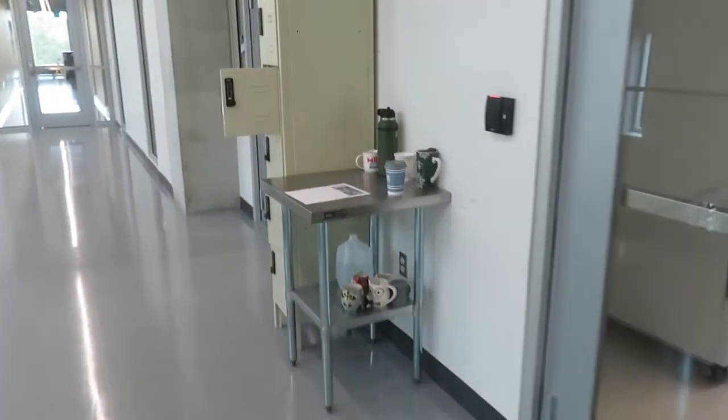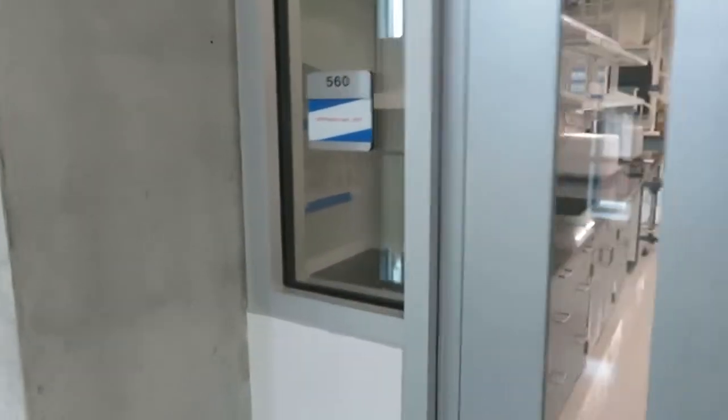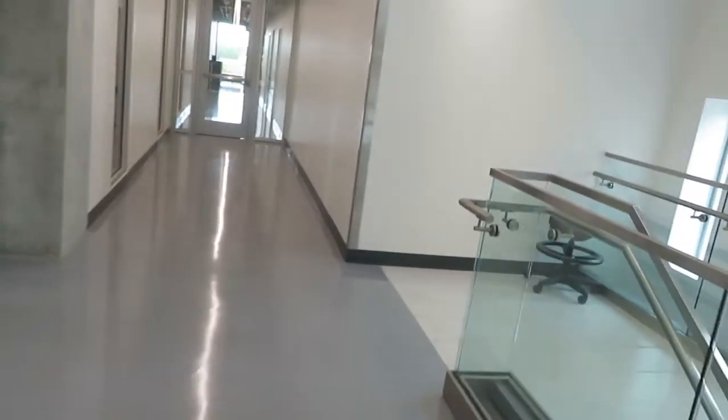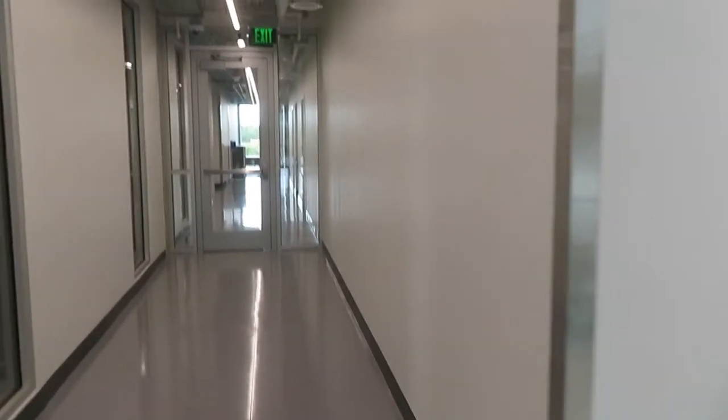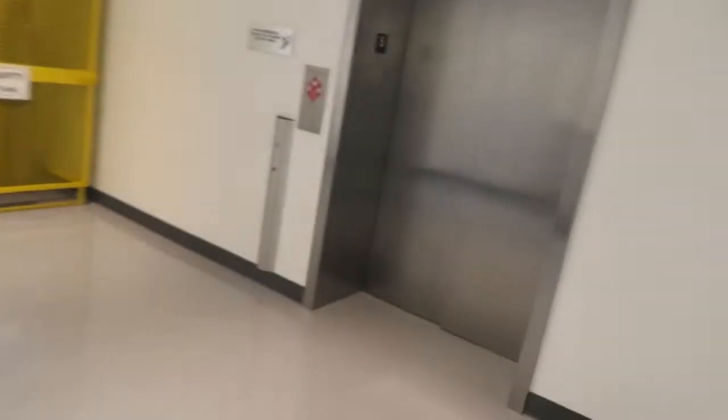We are on the fifth floor of the engineering laboratory — University of Florida in Gainesville, Florida — and we're here around the elevator. This is a brand new building. I don't know when it opened, but it's quite interesting. And here is the elevator.